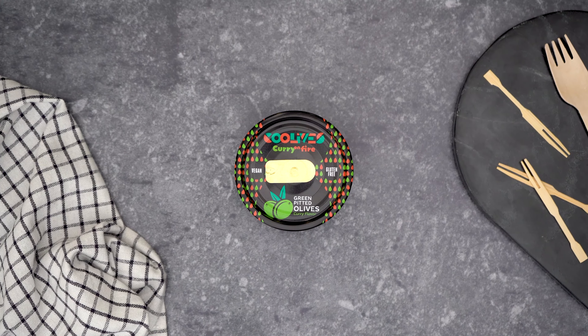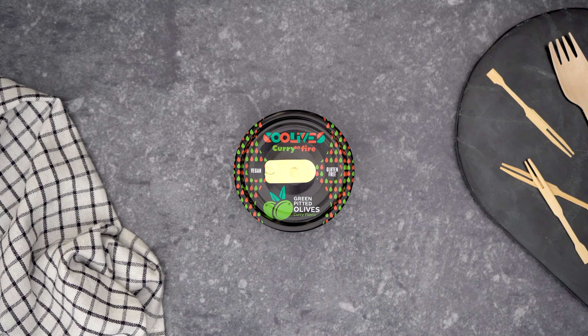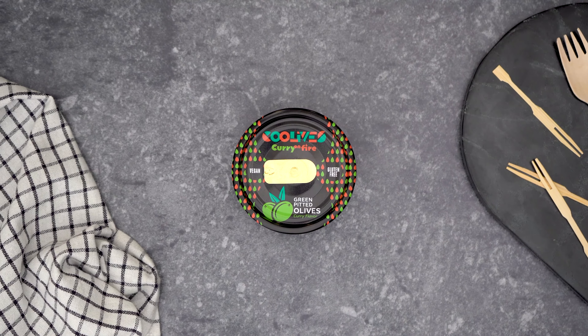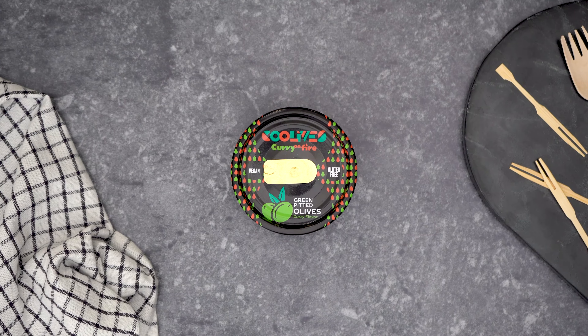The Coolives, a new range of ready-to-eat pitted olives by Aceitunas Torrent. They can be found in six different flavours. Four of them are olives with natural aromas.